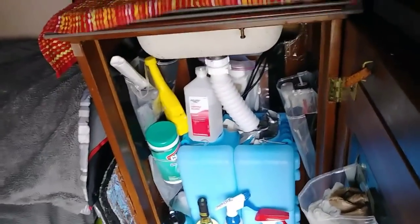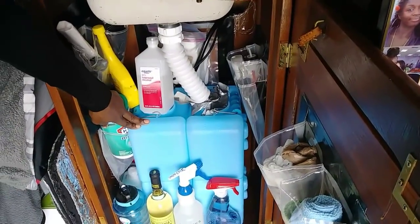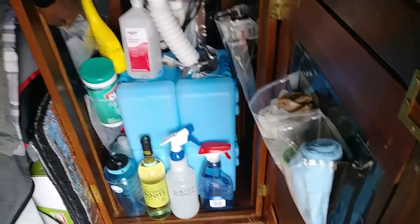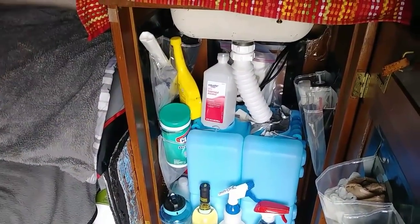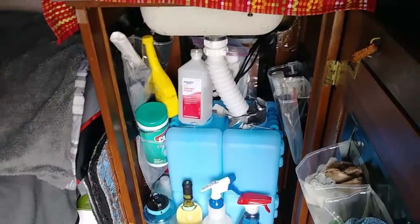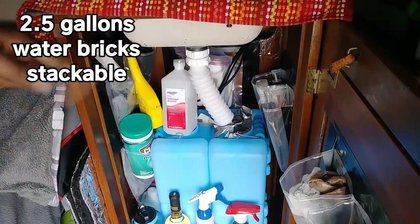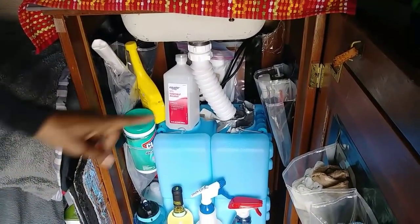The sink is built into a cedar chest with a hole cut in the top. She has separate gray water and clean water containers with additional storage inside. She chose smaller water containers because she didn't want to carry heavy loads — each holds two and a half gallons.